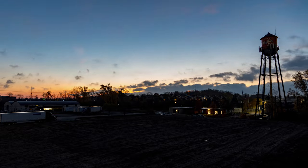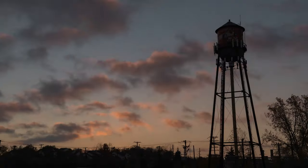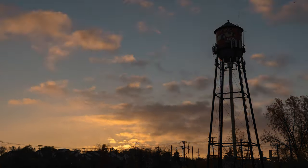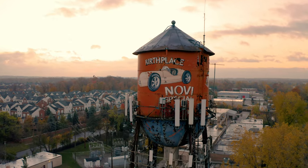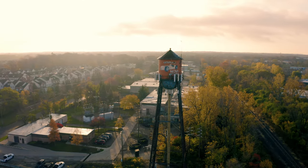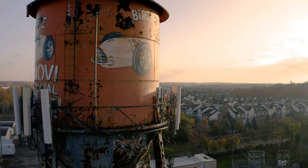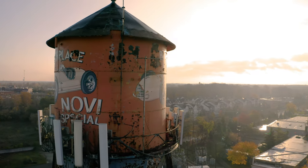The tower is, in my mind, as famous as the race car, because the tower has been stationary since Welch had his factory there. And they painted the race car 'home of the Novi Special.' They built this incredible engine that roared and ran — it was fast, and it had that high siren pitch.